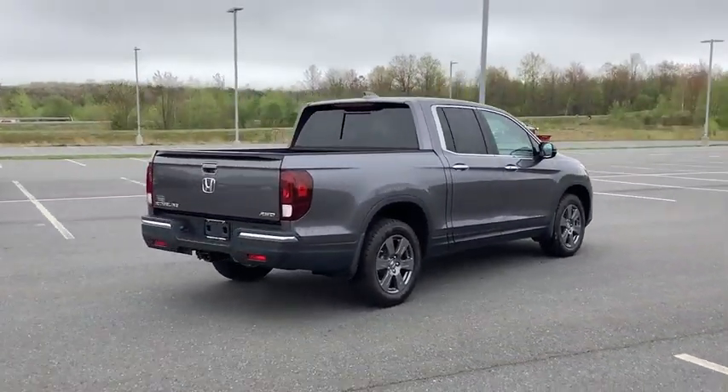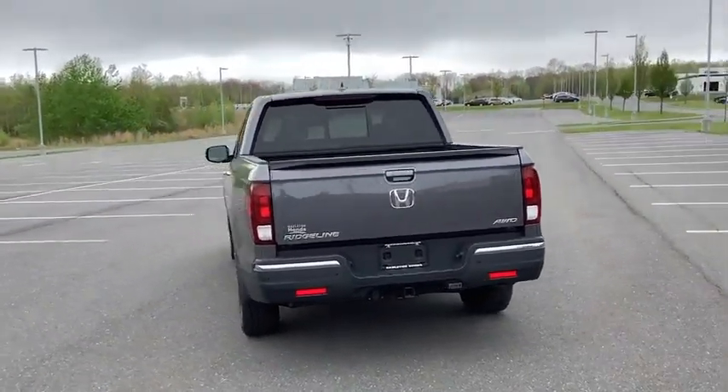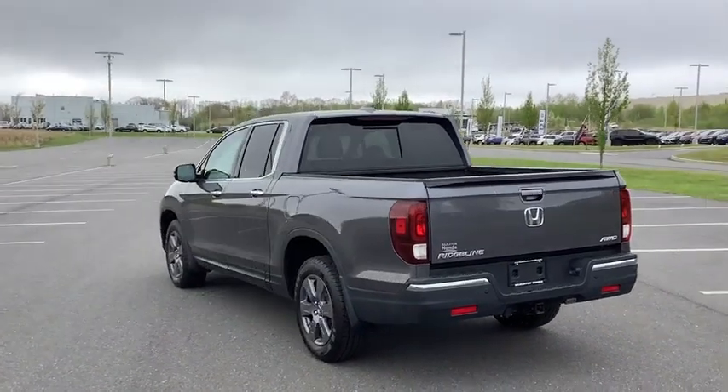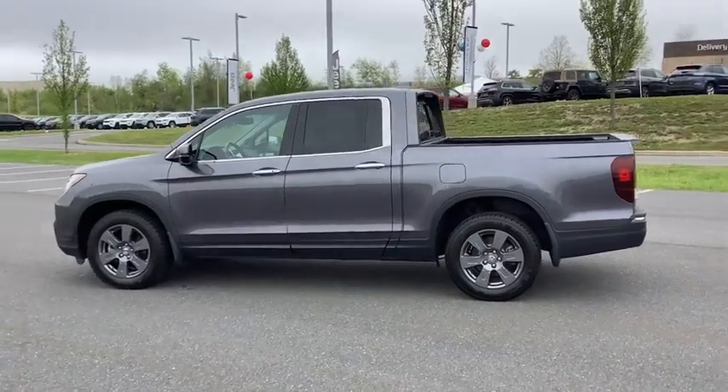This vehicle has less than 40,000 miles. Here are some of this vehicle's great options: power passenger seat, traction control, dual airbags, air conditioning, alloy wheels, power steering, four-wheel disc brakes.